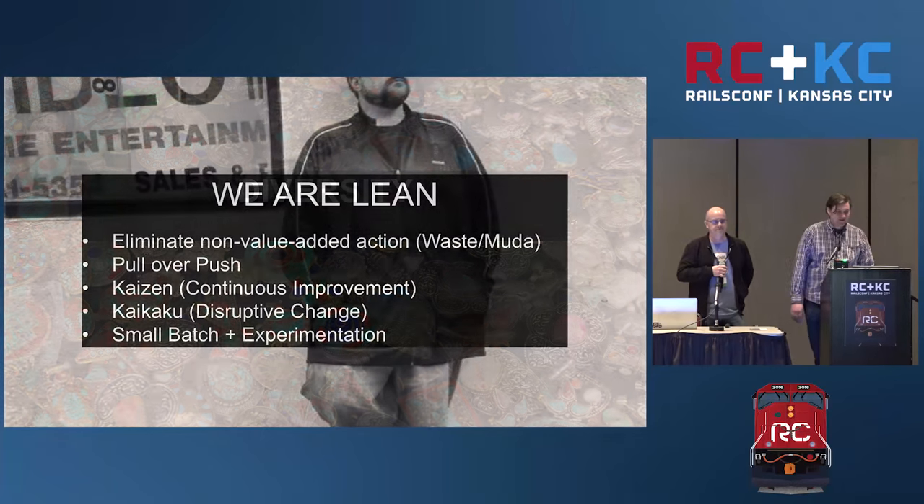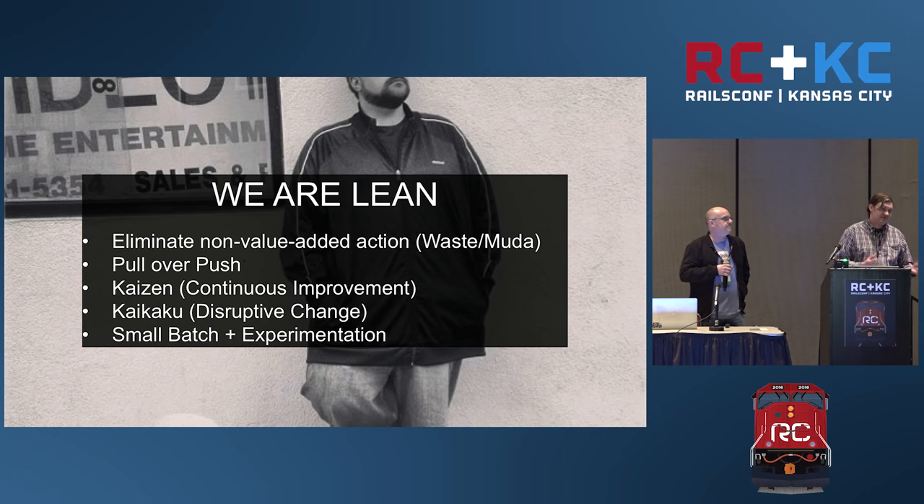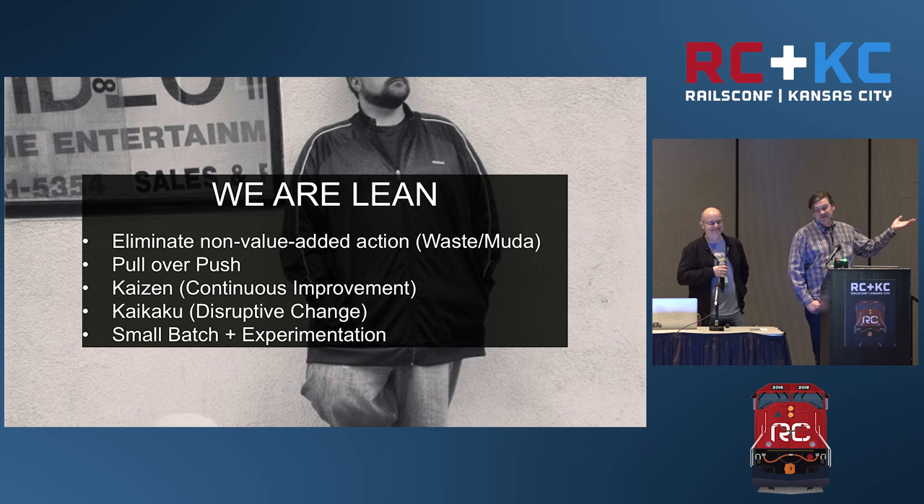Another thing you're going to hear if you start learning about DevOps is Japanese words, because a lot of this philosophy comes originally from the Toyota Production System. There's a lot of lean terminology. We want to eliminate non-value-added action — eliminate waste, which in Japanese is Muda. And if you've ever used a system like Kanban, you want to pull the work in rather than pushing it through a system.